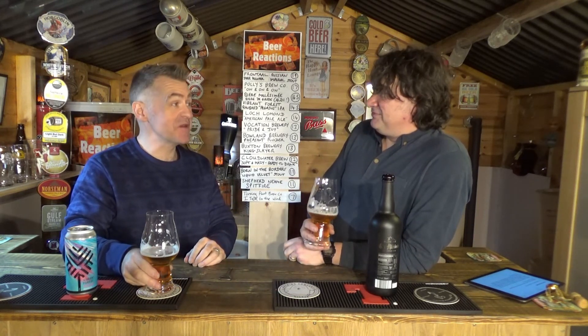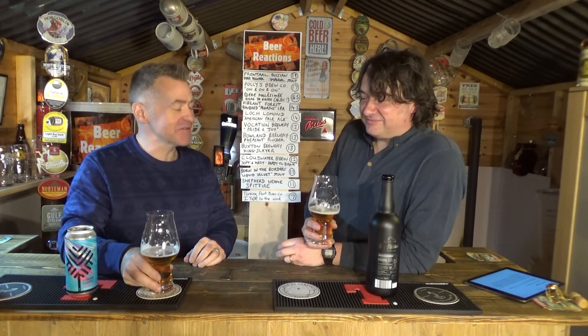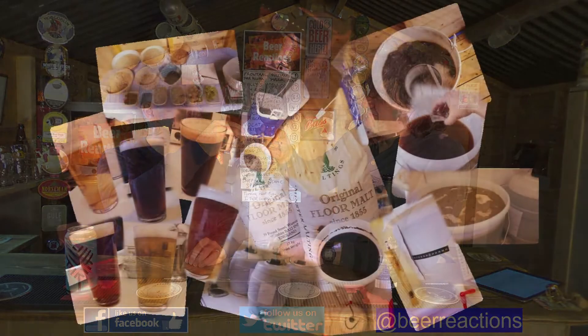It just goes to show you that you can get a really good beer anywhere nowadays. The people that source beers for these supermarkets really must know what they're talking about, because that is a very good beer. So we've had two good beers tonight — we'll be going home happy, if not a little bit drunk. Please subscribe to our page, like our Facebook page, follow us on Twitter, and join us for future episodes of Beer Reactions. Slange! See you next week!